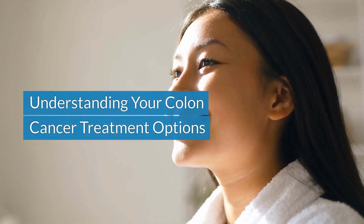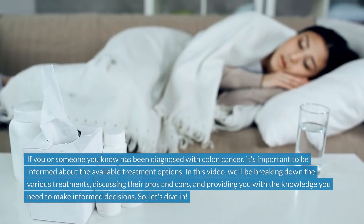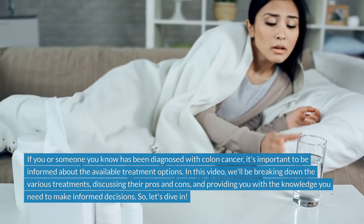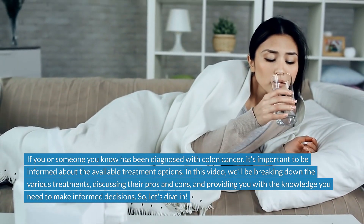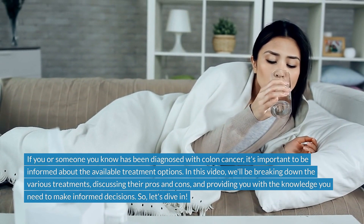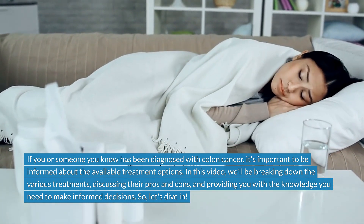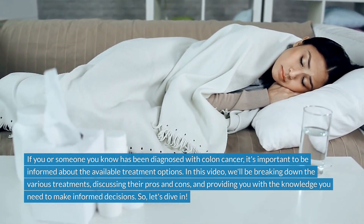Understanding your colon cancer treatment options. If you or someone you know has been diagnosed with colon cancer, it's important to be informed about the available treatment options. In this video, we'll be breaking down the various treatments, discussing their pros and cons, and providing you with the knowledge you need to make informed decisions.